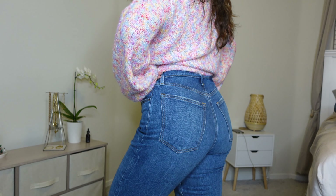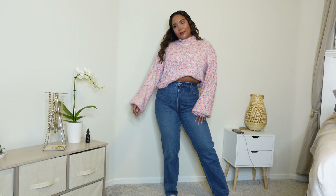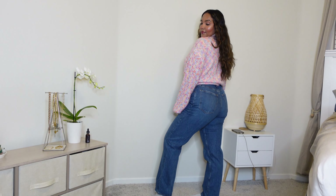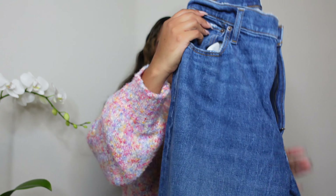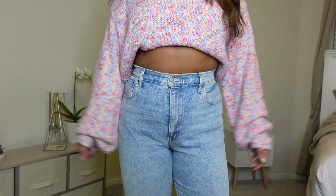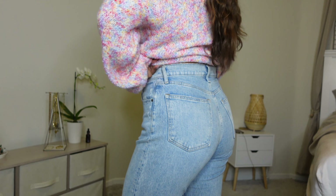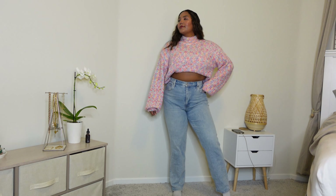This next pair, also from Abercrombie, is the 90s Straight Ultra High-Rise. It's a little bit higher than the Dad Straight one — just a straight boot cut but a little higher, with a slightly more rigid and thicker material. But again, you can buy it in the curve option and it's less rigid and stretchier. I love the color — it's a super basic blue denim that you need in your closet. Compared to the Dad Straight, I like the Dad Straight a little more because it's comfier, but this pair is also a favorite.